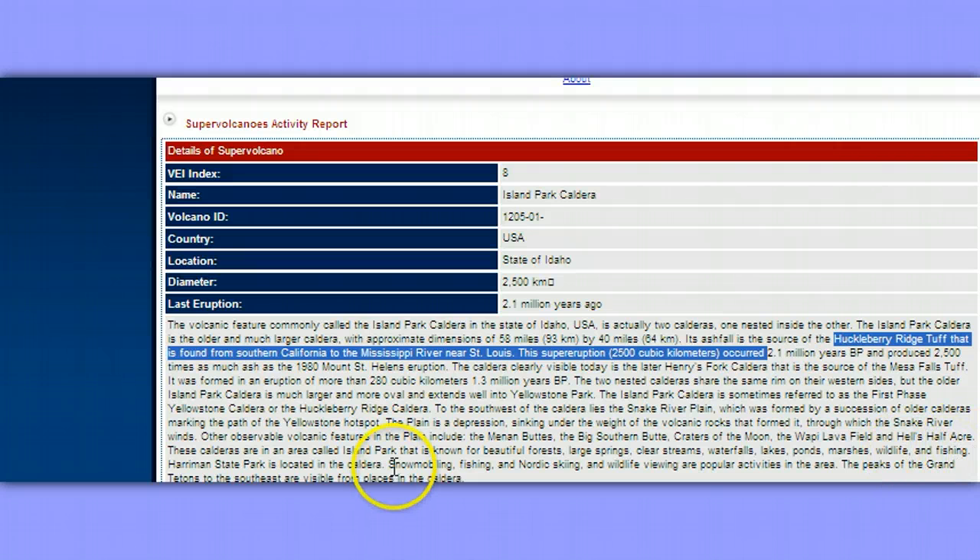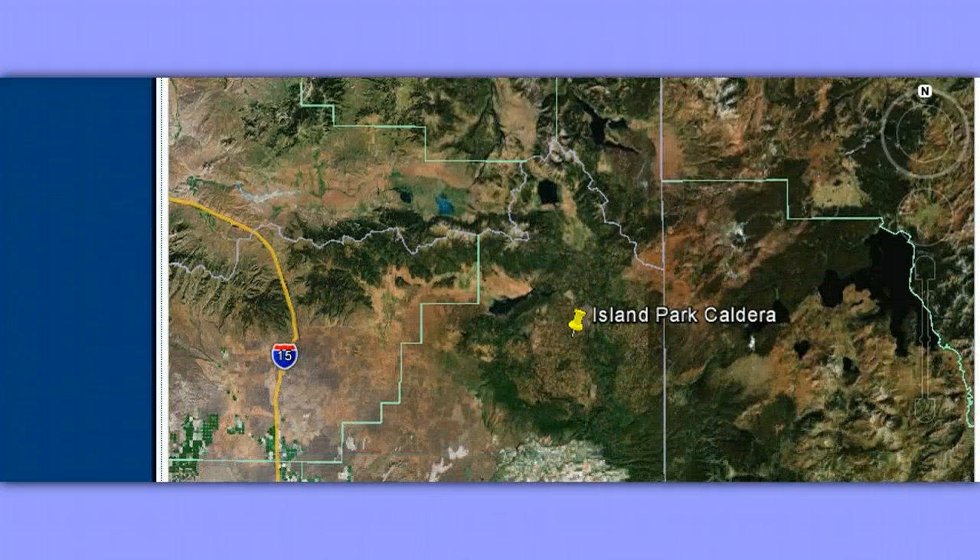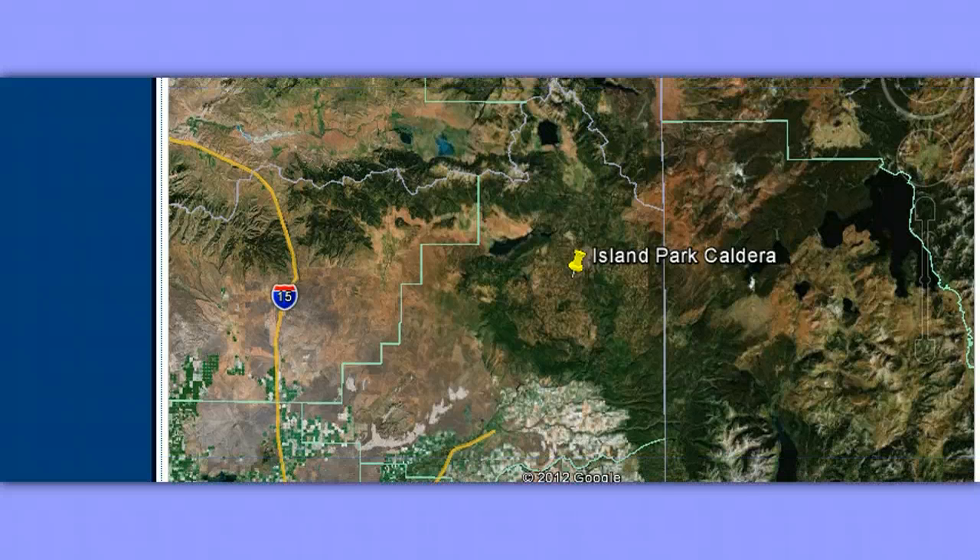These calderas are in an area called Island Park, known for beautiful forests, large springs, clear streams, waterfalls, lakes, ponds, marshes, wildlife, and fishing. As I say, I'm no expert on this. I only bring it to your attention because I wanted to clarify what we're talking about, and also I have some other Idaho-based peripheral sources of information that might be of interest to some of you as you research this in greater depth.